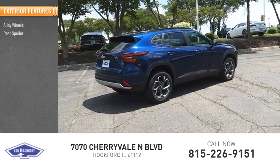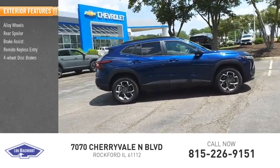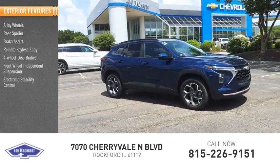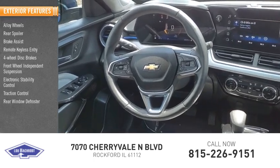Alloy wheels, rear spoiler, brake assist, remote keyless entry, four-wheel disc brakes, front wheel independent suspension, electronic stability control, traction control, rear window defroster, rear window wiper.